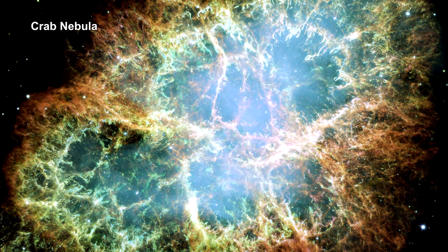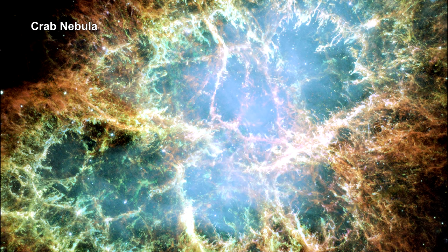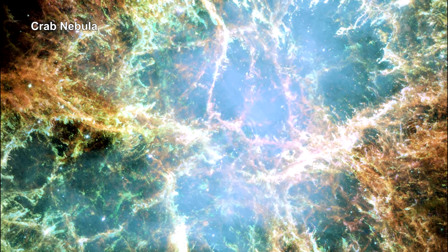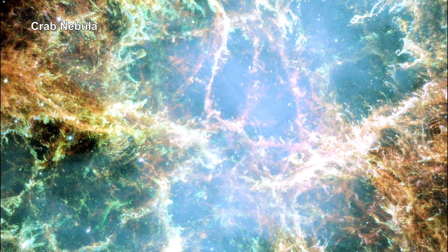In our first segment on the Milky Way in the How Far Away Is It video book, we noted cosmic rays are produced in supernova, like the one that created the Crab Nebula.